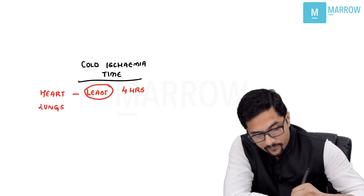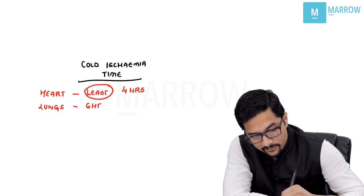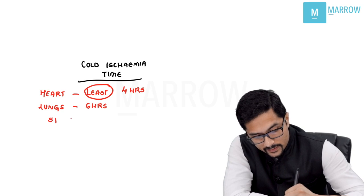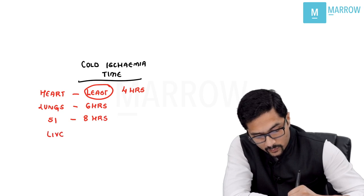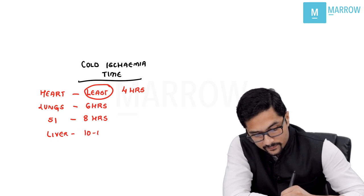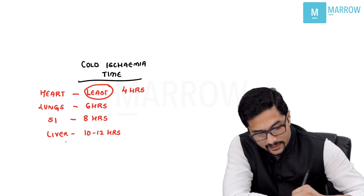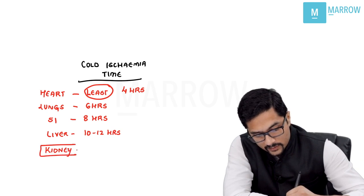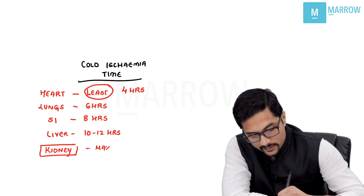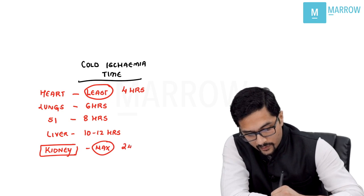Lungs have a cold ischemia time of 6 hours. Small intestine is 8 hours. Liver is 10 to 12 hours. And kidneys have the maximum cold ischemia time — this has also been asked — kidney has the maximum cold ischemia time of 24 to 36 hours. These values you need to remember for the exam.